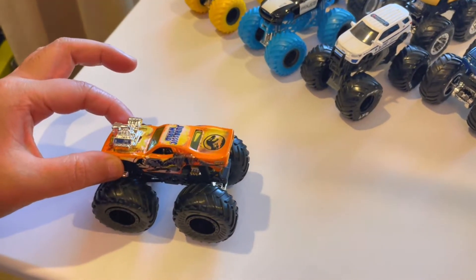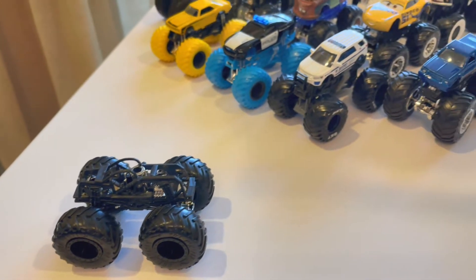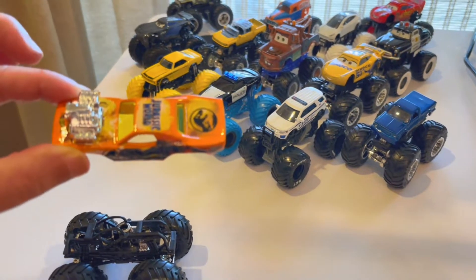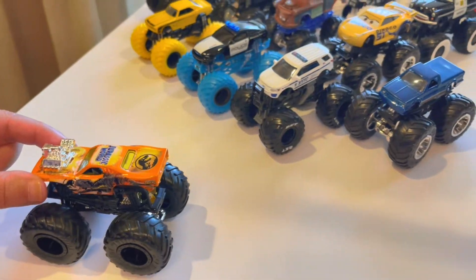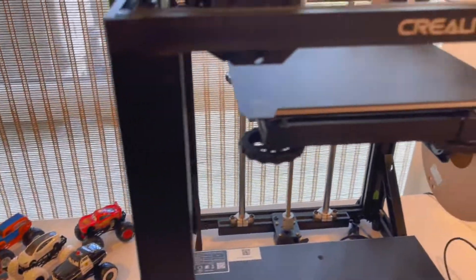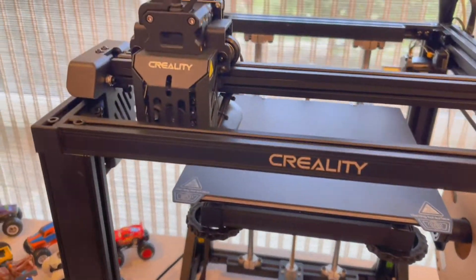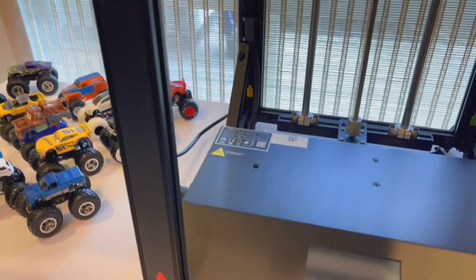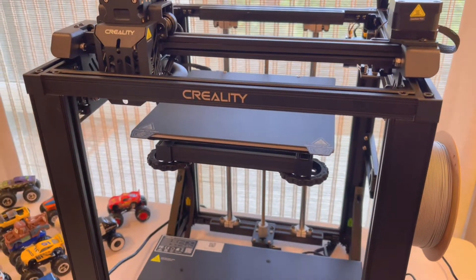So if you see here, what we have is these Hot Wheel monster truck chassis, and what we would create is our own topper so that we can make our own monster truck. How cool would it be if we're going to be able to make, let's say, a Joshy's Playtime monster truck custom? I can't wait for you guys to see this machine in action. It's really, really cool — something I've never seen before.